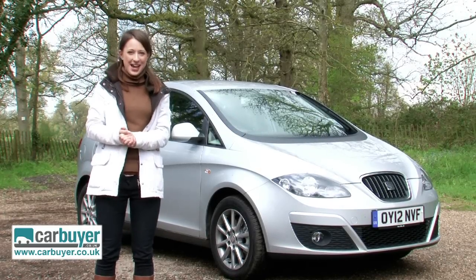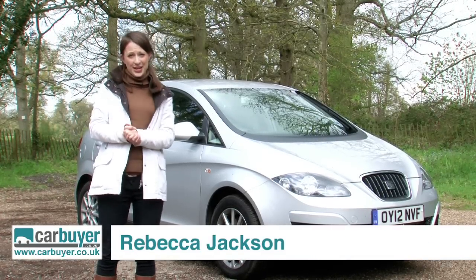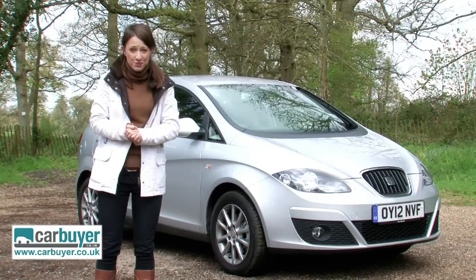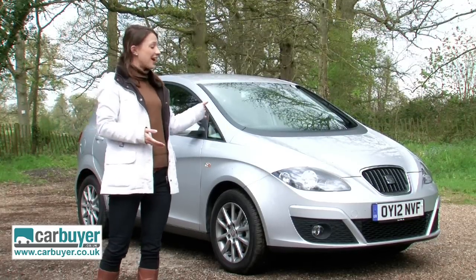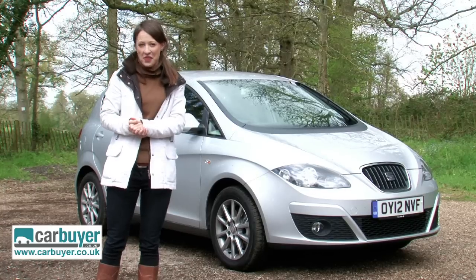If you're looking for a small people carrier that has the solid build quality of a Volkswagen and excellent practicality but hoping for a smaller price tag, then you should look at the Seat Altea. It's inexpensive to buy and run, and it looks rather handsome too.